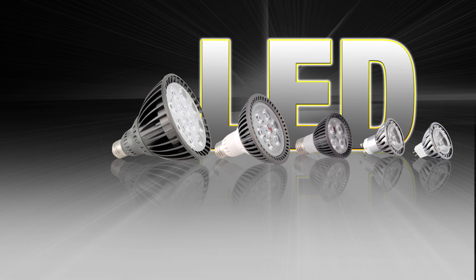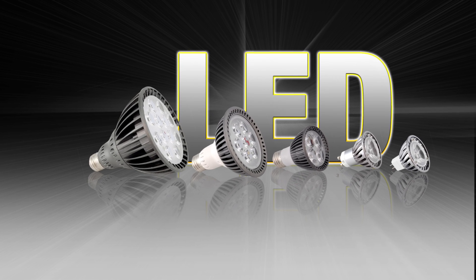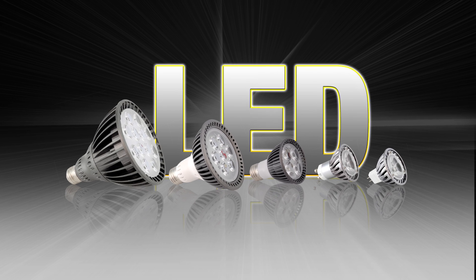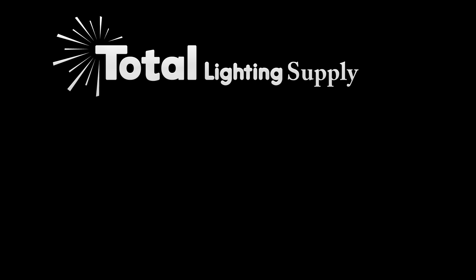We get questions every day about LED bulbs. Because we've had so many questions on the halogen 90-watt PAR 38 versus the LED PAR 38 bulb, we decided to make this short video. Welcome to Total Lighting Supply: PAR 38 halogen versus LED.